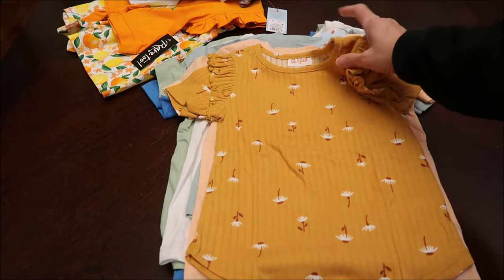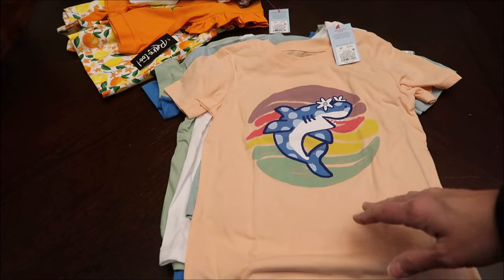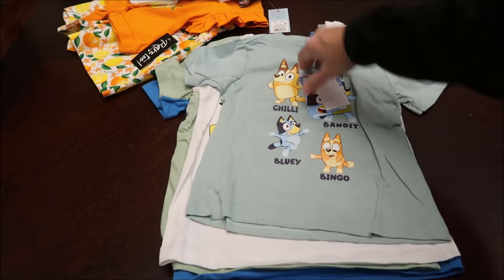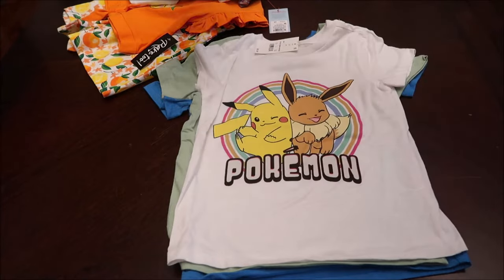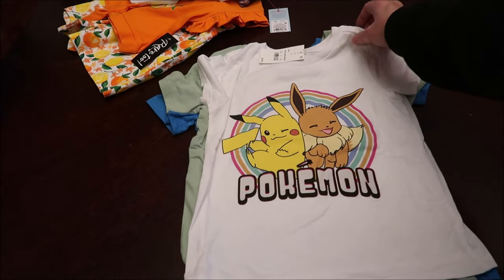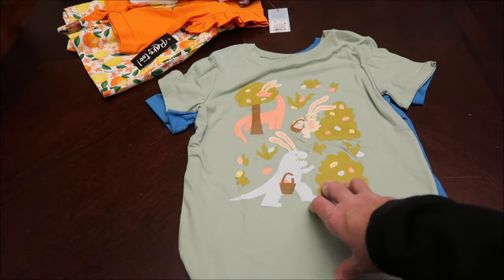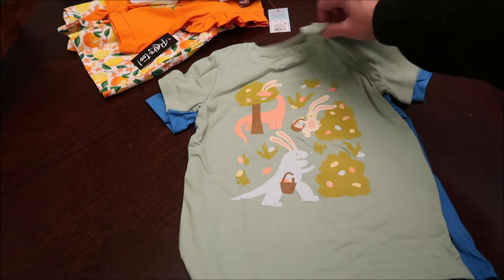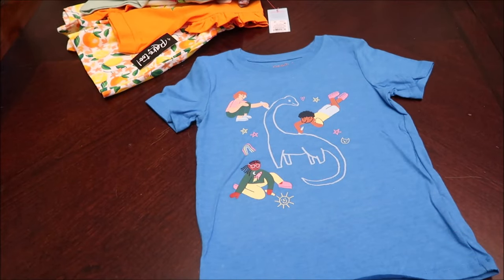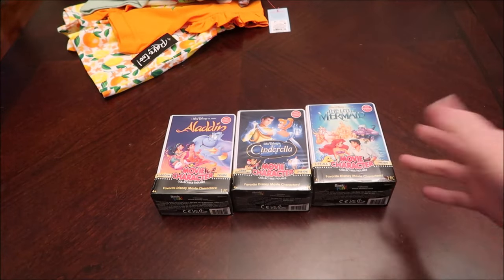This is a Squishmallow t-shirt — I thought that was adorable. Then one with just some hearts and flowers. I like the Cat and Jack brand at Target — it's a really nice brand. There are thicker shirts and thinner shirts, but they're good running-around-the-yard shirts. She'll like this Bluey one, then we have a Pokémon one — she probably won't care about that because she's young. Her favorite thing in the world is bunnies, so I had to get this one with bunny rabbits. Then lastly one with a dinosaur.